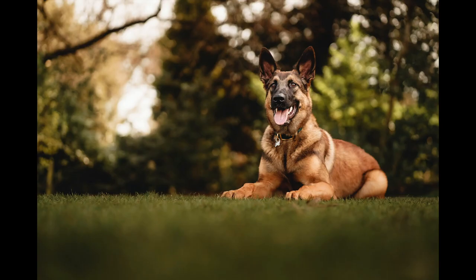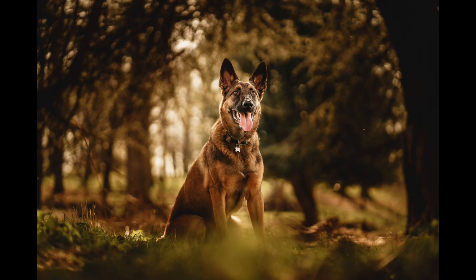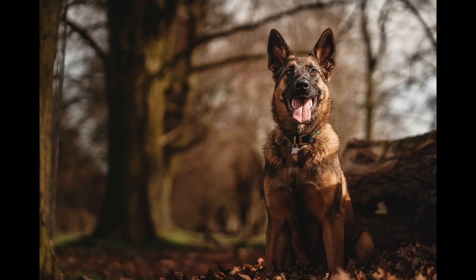Then we have Vinny, a really easy shoot — super trained, trained for security, so he listened very well to his owner. The owner would position him and then I'd get his attention from there. On this shoot, which was a sunny day, I found it was really helpful to find mostly shaded areas with a dark background but some sunlight coming in through the leaves — a really nice way to get that bokeh effect, which I also use in wedding photography.